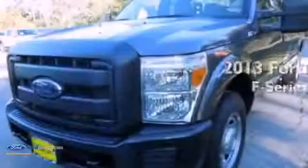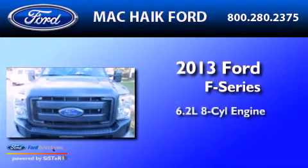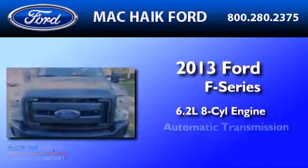This is a brand-new 2013 Ford F-Series. It has a 6.2-liter 8-cylinder engine and an automatic transmission.